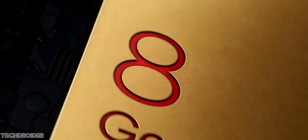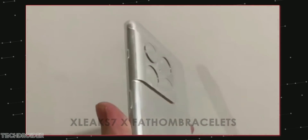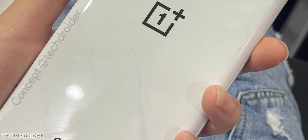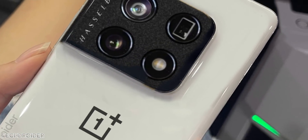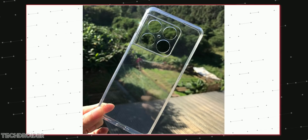Without any doubt, OnePlus is planning something big for the OnePlus 10. Last month we saw the CAD renders, metal models, and specifications of the OnePlus 10 Pro, and now here comes what appears to be an official case of this new flagship, confirming the design.